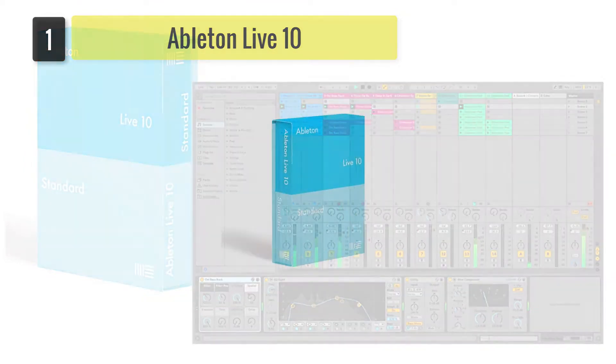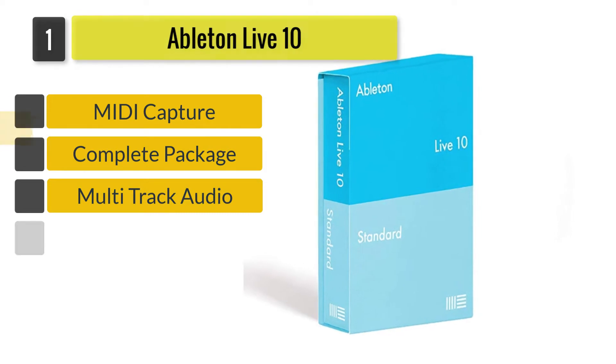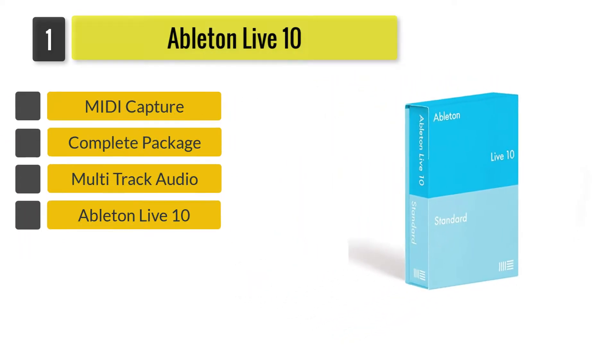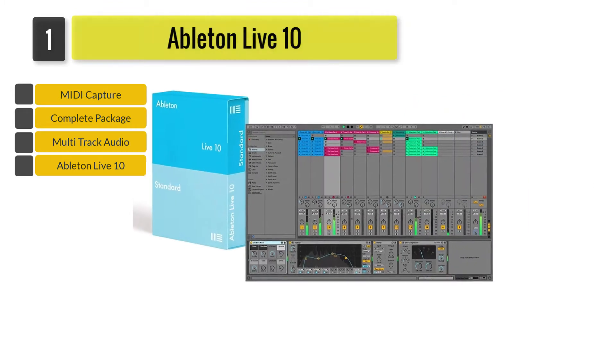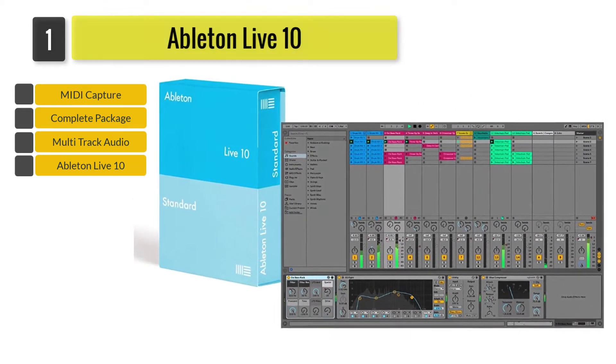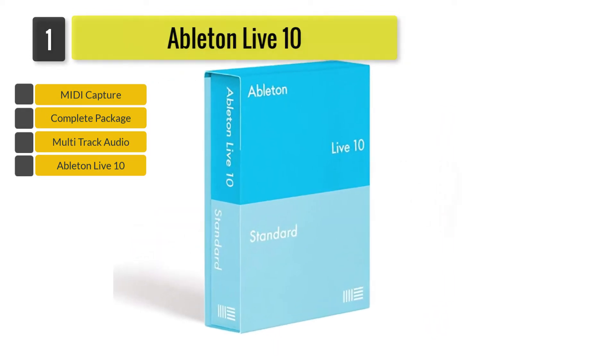Number 1: Ableton Live 10. Editing your tracks will be done professionally when using the Ableton Live 10. Boasting its new features and improvements, you'll be one step closer to creating the best tracks of your life. The Ableton Live 10 is your top choice for the best DAW software, and one can't argue with that.